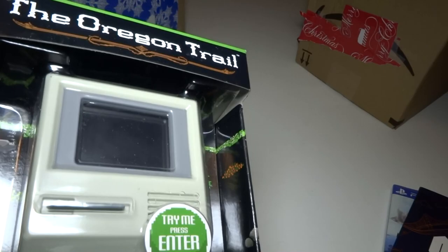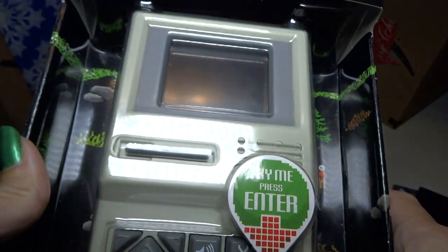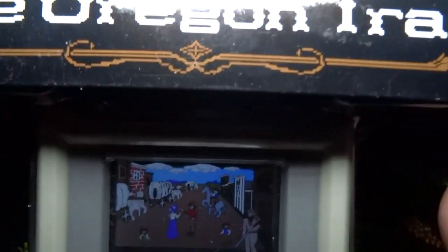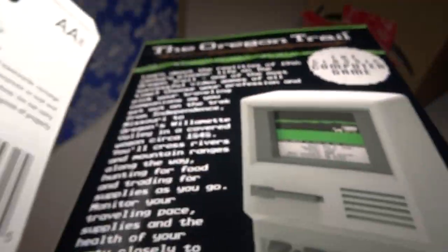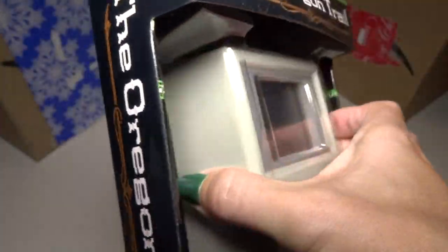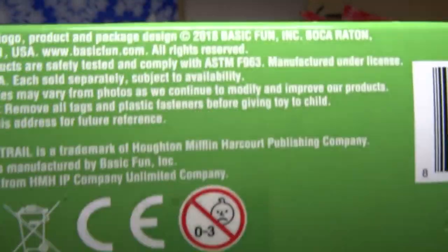I also got these — they're like Christmas Eve early open presents. It is a little Oregon Trail, not a computer game but a handheld. I don't know what you call it, but it's really neat. It comes on like that. I haven't played it yet because I haven't opened it, but it looks just like the old computer game, and it came with batteries. I used to play this a little bit when it came out and I never won, so maybe I can now beat it on this handheld.